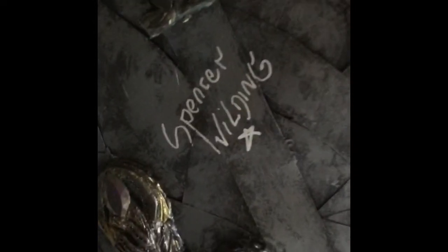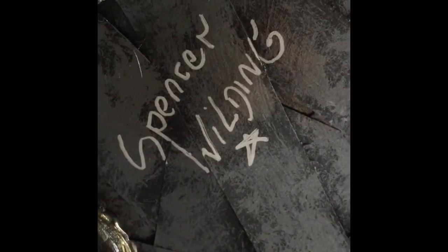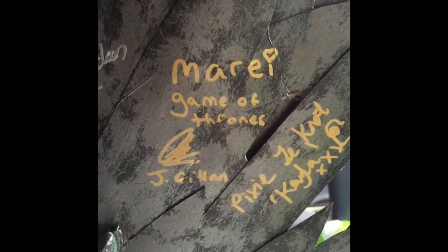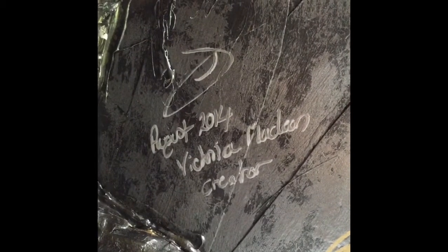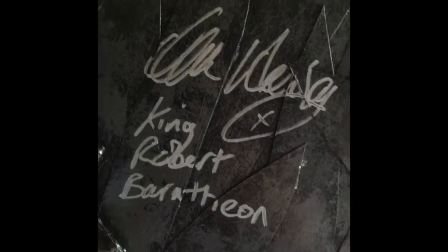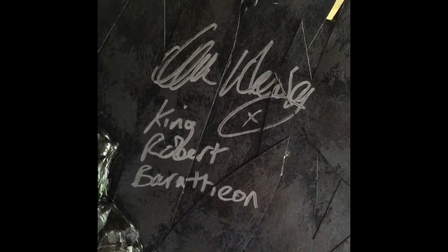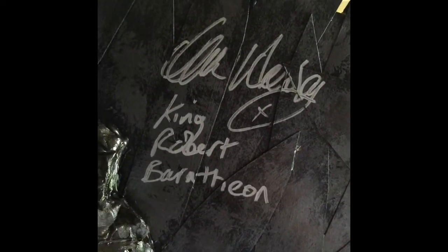So we have Spencer Wilding on the back, who played the very tall White Walker with long hair. We have Conan Stevens, who played the Mountain from season one and I think briefly in season two. We have Pixie Linot and Josephine Gillian, who play the whores, and there's my autograph because I'm the creator. My favourite autograph so far is Mark Addy's — King Robert Baratheon. HBO loved seeing him on the throne; they were really pleased. They said it's nice to have him back.